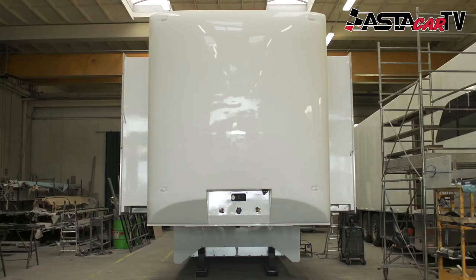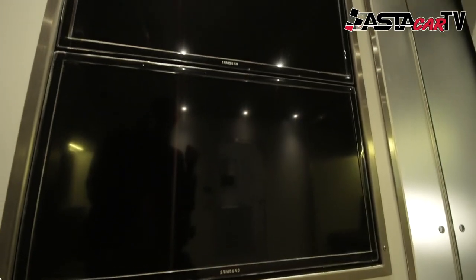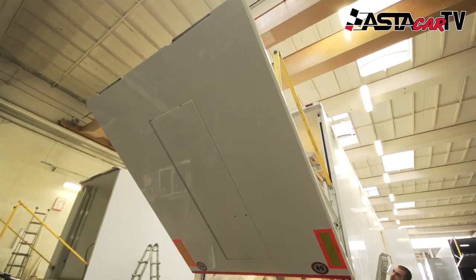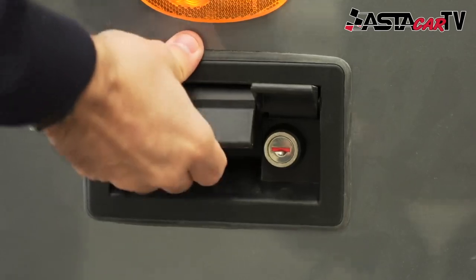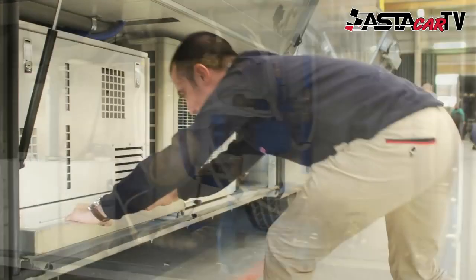Astakar uses the very latest in hydraulic technology not only for the inflatable sides, but also for the tail lift as well. All of the motors and any plumbing systems, including air conditioning, are tucked away out of view.